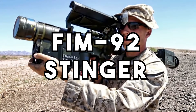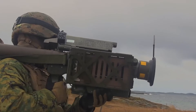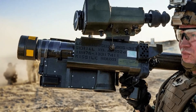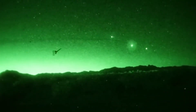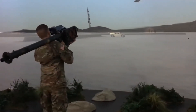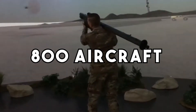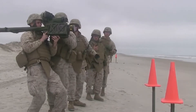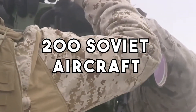The FIM-92 Stinger is a man-portable air defense system, or MANPADS, used by the Ukrainian Air Defense Force. It is a shoulder-fired missile that uses infrared homing to track and engage aircraft. The Stinger was developed in the United States in the 1970s and entered service in 1981, and has since been exported to over 40 countries. It is considered one of the most effective MANPADS systems in the world. It has been used in combat to down over 800 aircraft, including fixed-wing and rotary-wing aircraft, drones, and missiles. The Stinger's effectiveness was demonstrated during the Soviet-Afghan War when Mujahideen fighters used it to down over 200 Soviet aircraft.